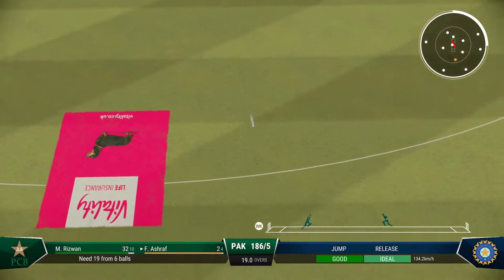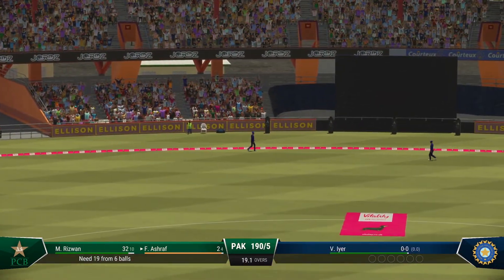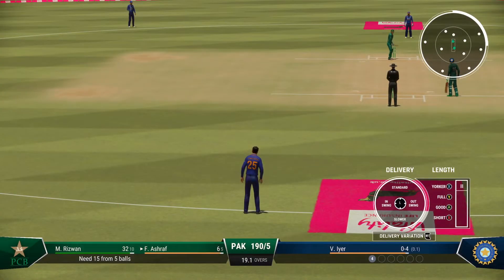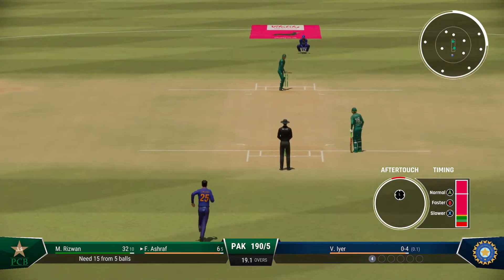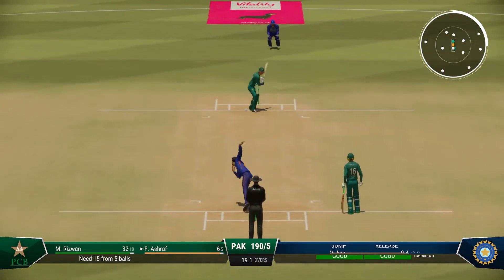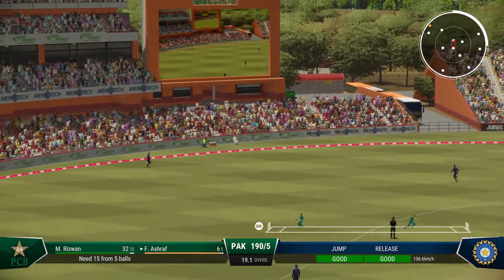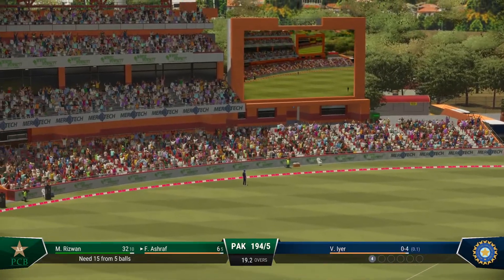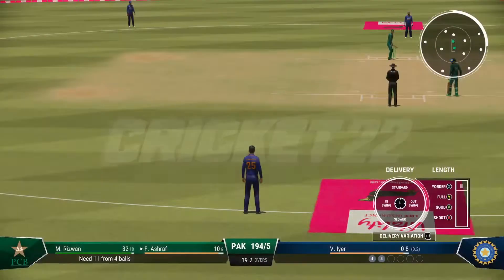Saw that early — no one's catching that. Great shot, it was just a little bit too full and it was beautifully timed. Very sweet off the bat and four all the way. Onto the front foot early, placed it perfectly into the gap, timed it nicely for four more.